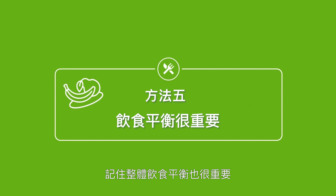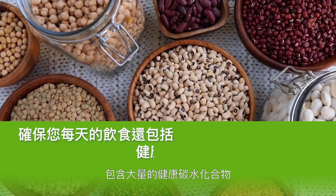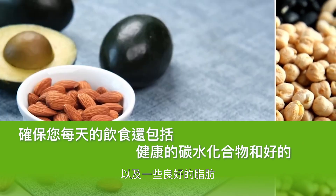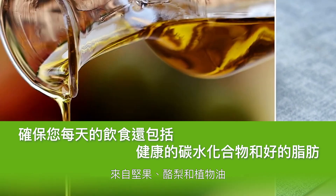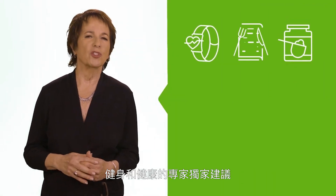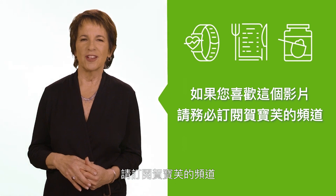And finally, remember that your overall dietary balance matters too. So be sure your daily diet includes plenty of healthy carbs from fruits, vegetables, whole grains, and beans, as well as some good fats from nuts, avocado, and vegetable oils. Thanks for watching. If you found this information helpful, make sure to like and share this video. For more exclusive tips from our experts on nutrition, fitness, and wellness, subscribe to the Herbalife Nutrition channel.